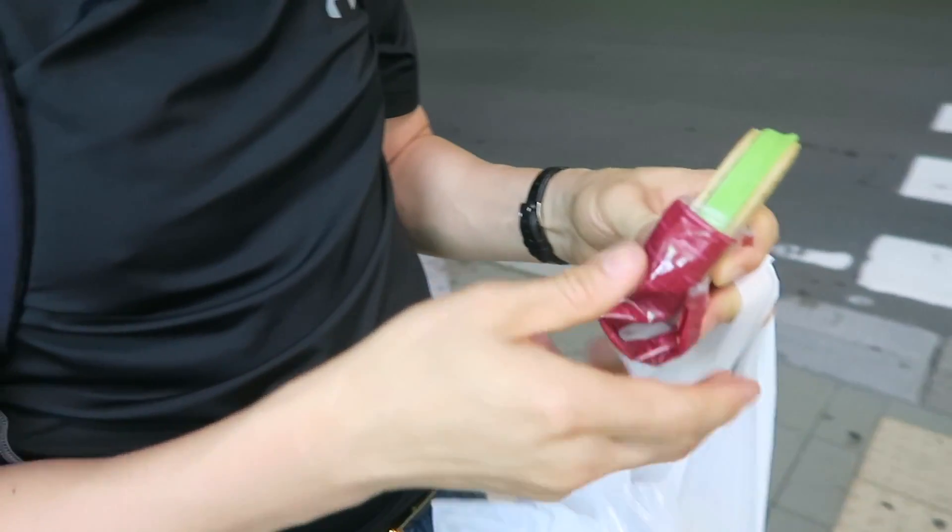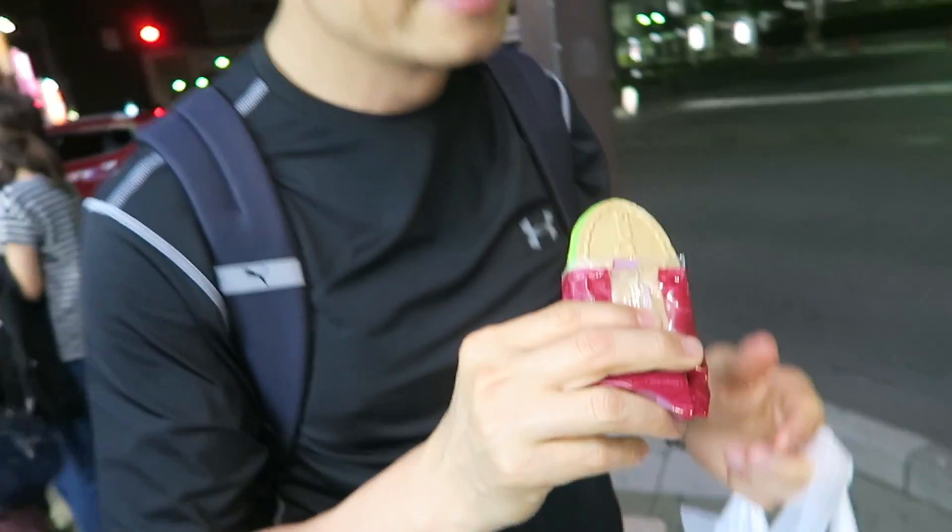I convinced my dad to try the ice cream sandwich because it's delicious. It's good, right? It's crunchy on the outside and creamy ice cream on the inside. Really good. Told you so. Very good.